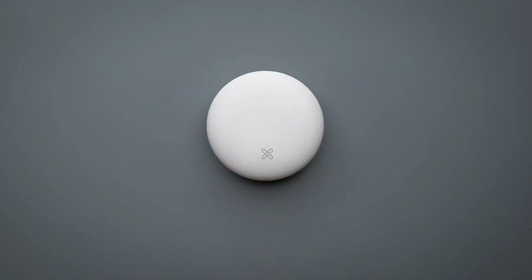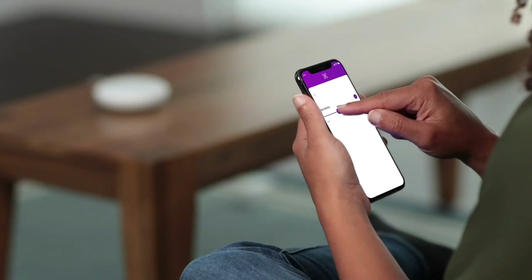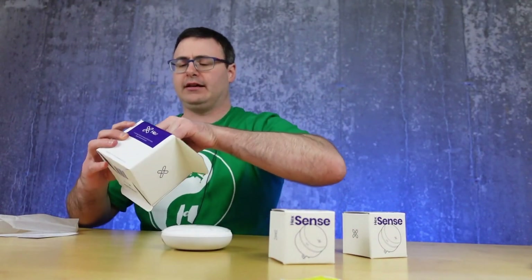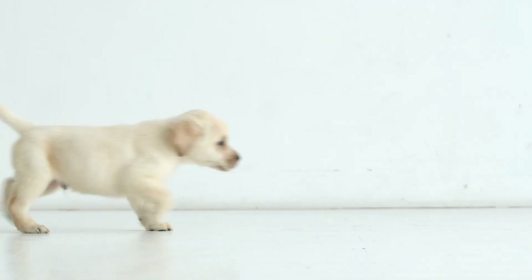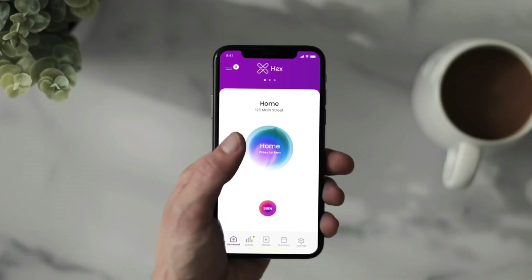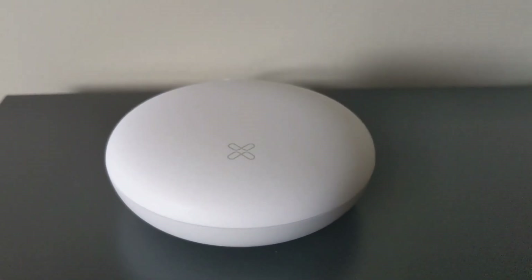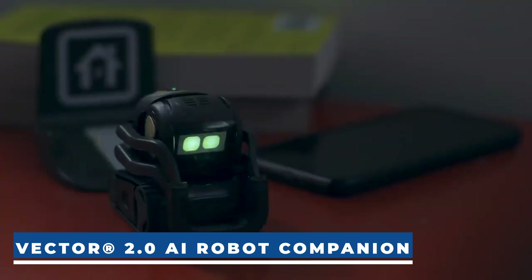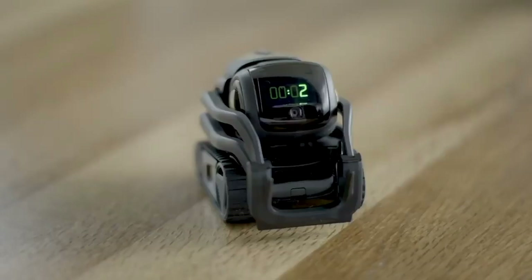One of Hex Home's standout features is its customization options — you can adjust the sensitivity through the app, tailoring the system to your specific needs. Moreover, Hex Home is compatible with small pets and autonomous devices like Roombas, making it suitable for various households. The Hex Home security system is priced at $200.